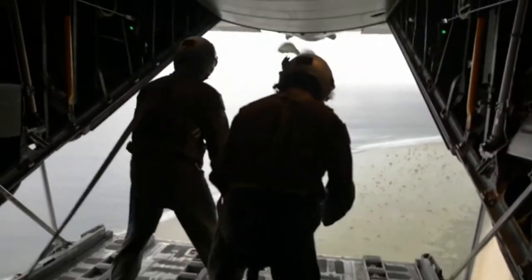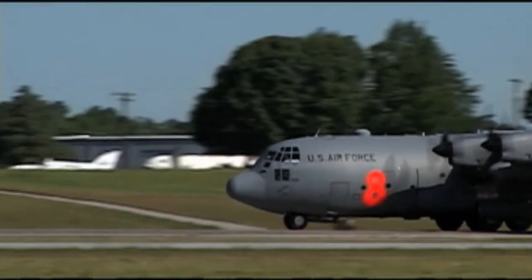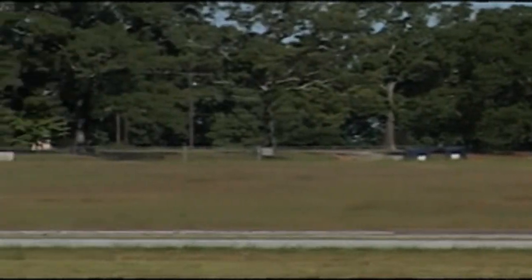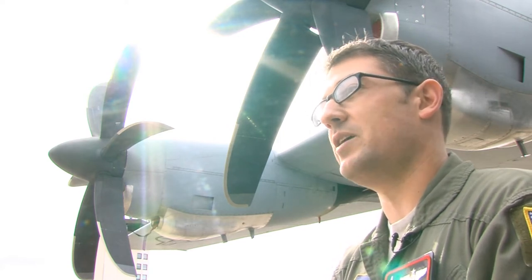It had a distinct growl when the engines were put into reverse, when the aircraft would slow itself down on the runway. And that growl was exceptionally fierce.